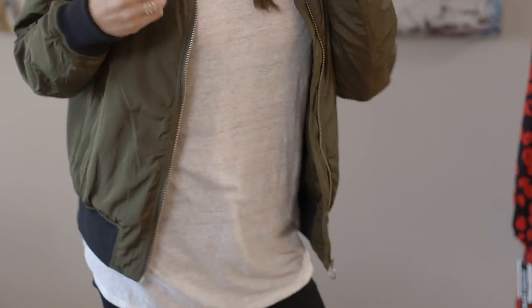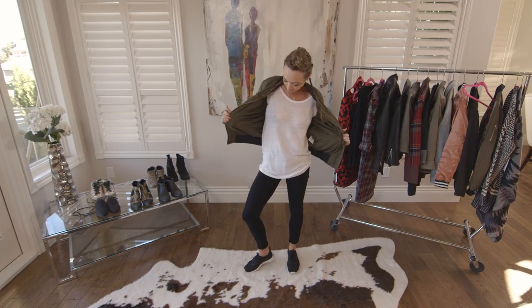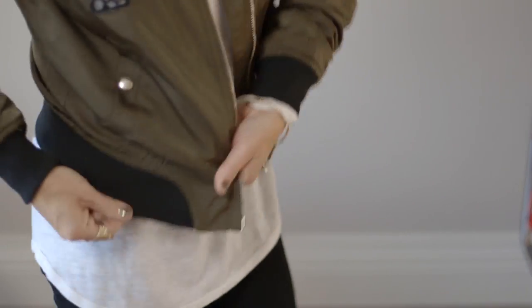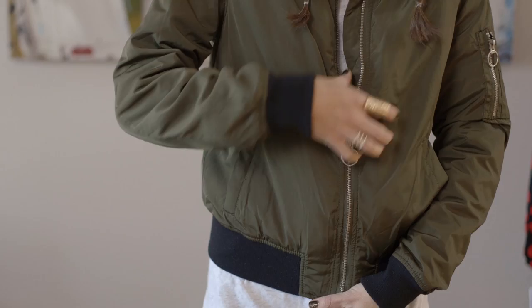For those of you who are unsure what a bomber jacket is, it's actually a modern-day flight jacket — a cropped, loose-fitting, lightweight jacket. Bomber jackets are all the rage right now and I found so many that I love. There are so many different cuts, styles, and prints, so I thought I would show a few of my favorites.